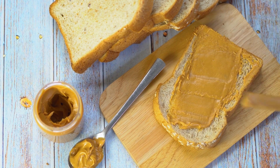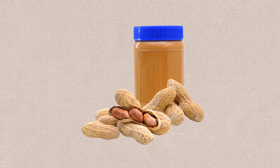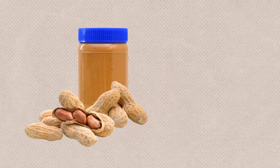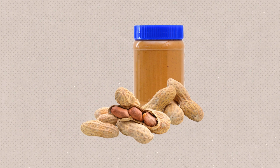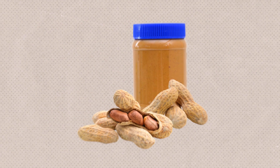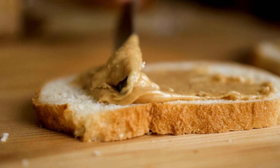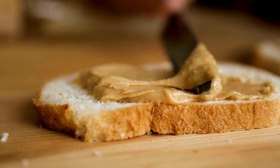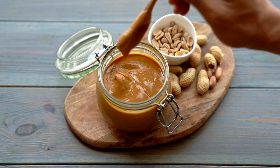Some peanut butter varieties may also include additional ingredients such as honey, chocolate, or even spices to create unique flavor combinations. The seasoning process is done with precision, as the balance of salt and sugar is key to producing a peanut butter that is both savory and slightly sweet, catering to a wide range of taste preferences.